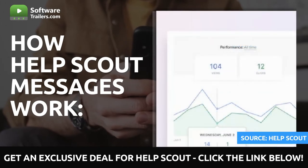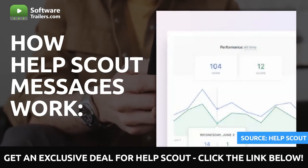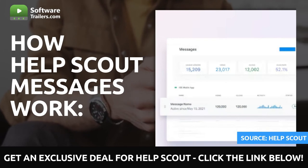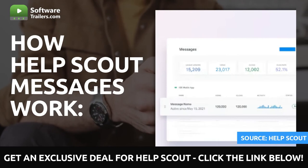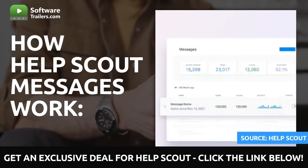Monitor the number of times your consumers view and click on your messages over time to gain insight into what topics they find most interesting. The Messages dashboard provides you with a comprehensive view of all messages across Beacon, as well as your monthly message usage and reporting, so that everything can be maintained in a consolidated and organized fashion.